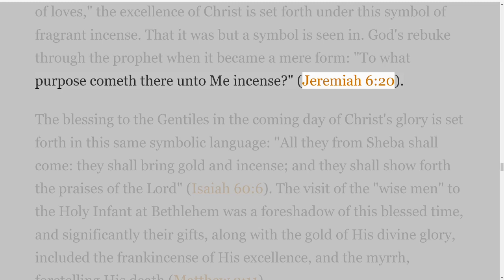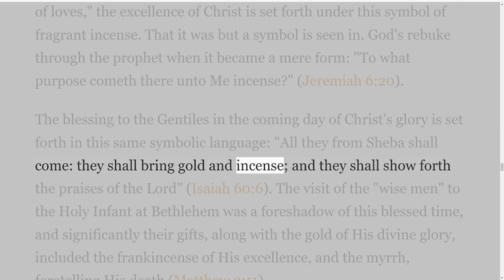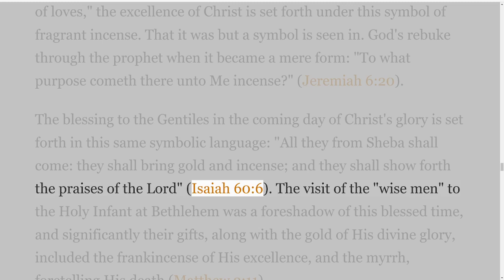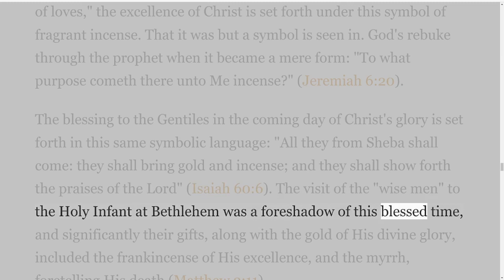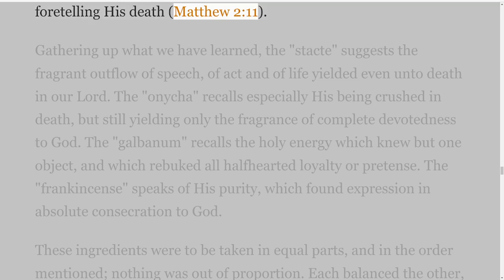The blessing to the Gentiles in the coming day of Christ's glory is set forth in this same symbolic language: 'All they from Sheba shall come; they shall bring gold and incense, and they shall show forth the praises of the Lord,' Isaiah 60 verse 6. The visit of the wise men to the holy infant at Bethlehem was a foreshadow of this blessed time, and significantly their gifts, along with the gold of His divine glory, included the frankincense of His excellence, and the myrrh, foretelling His death, Matthew 2 verse 11.